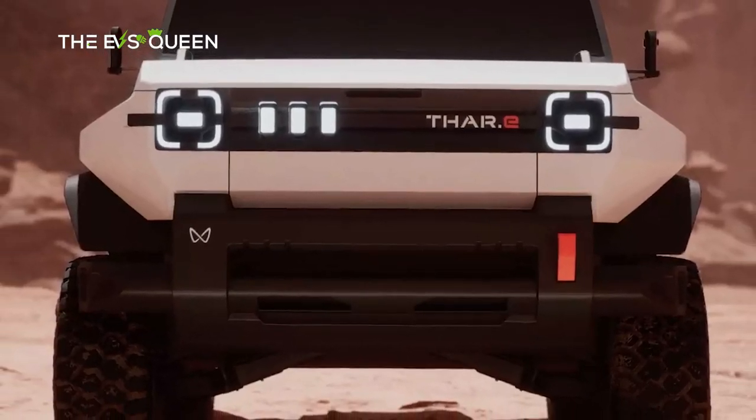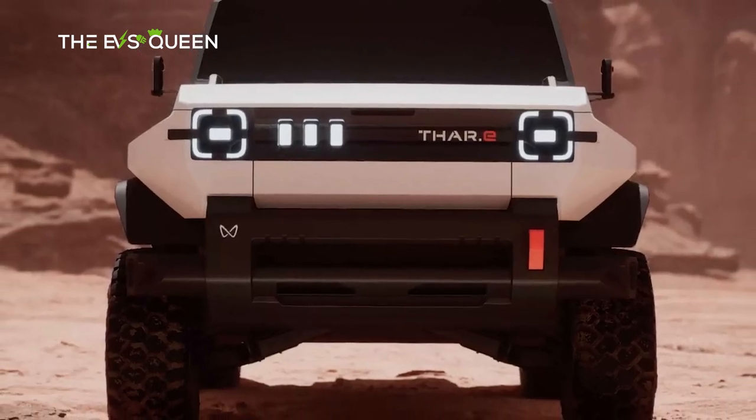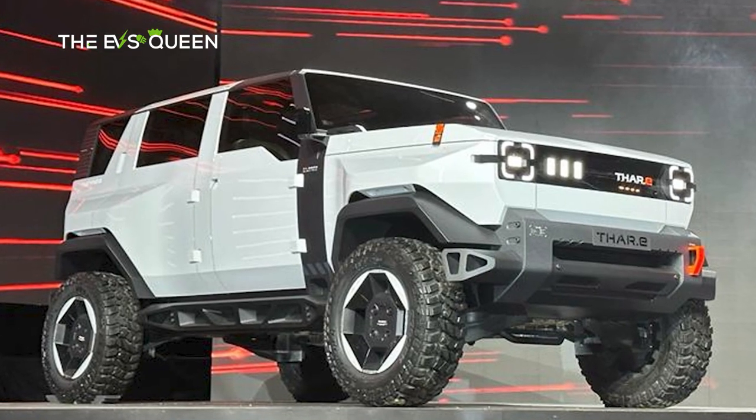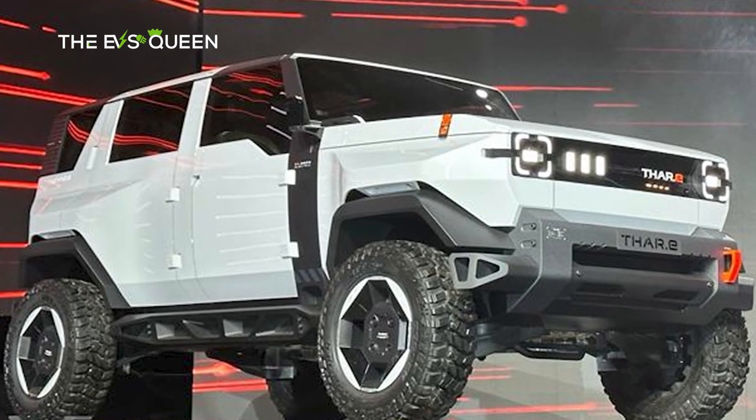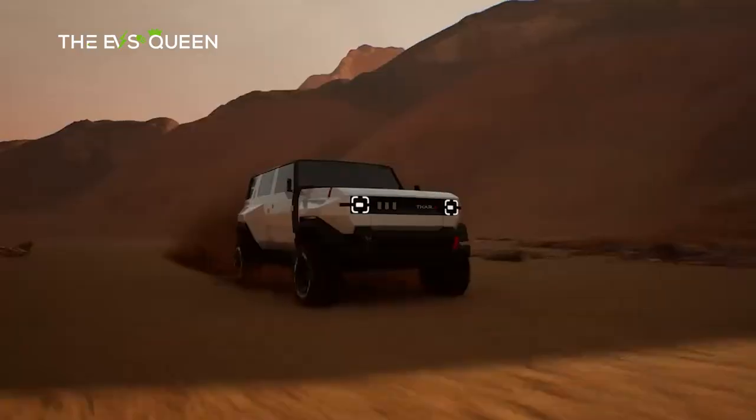Mahindra proclaims best-in-class approach, departure, and ramp-over angles, along with impressive water-fording capacity. The five-door concept shall materialize into reality, available in both three-door and five-door iterations.